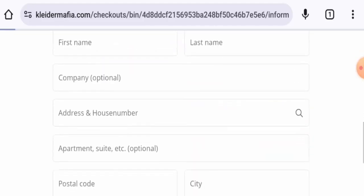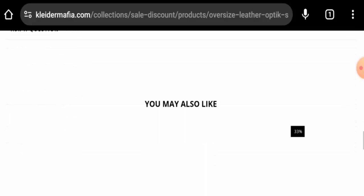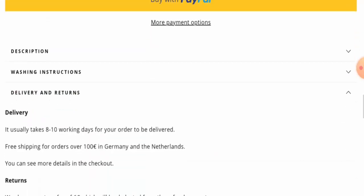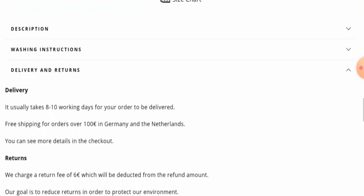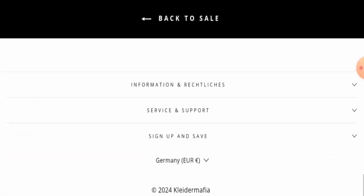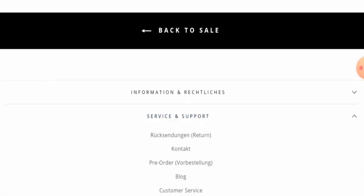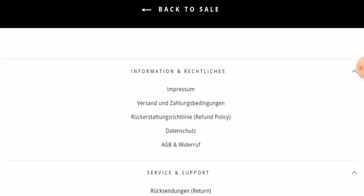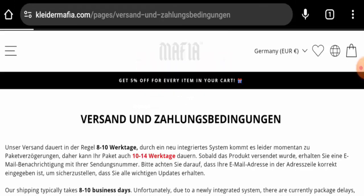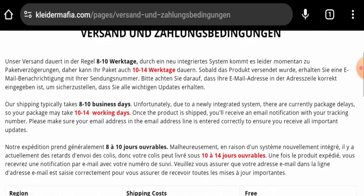Next, let's check the shipping. Going back to the main home page, they have mentioned delivery details here — products are delivered within eight to ten working days. On the shipping page section, it is confirmed that shipping typically takes eight to ten business days.